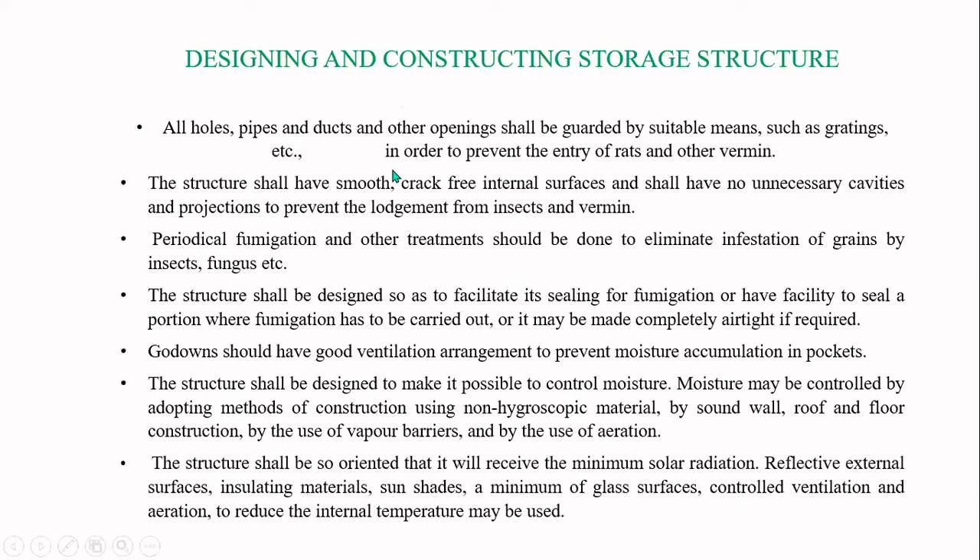When designing and constructing a storage structure, all holes, pipes, ducts, and any other openings should be guarded by suitable means like gratings. Gratings are structures made from wire mesh that allow only air to pass through, preventing the entry of rats and other vermin. Vermin refers to all danger-causing organisms such as pests.